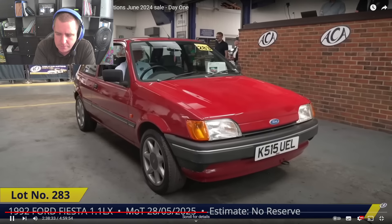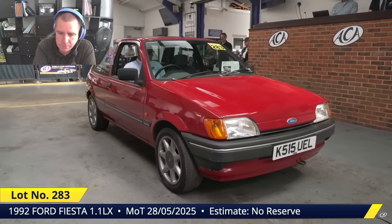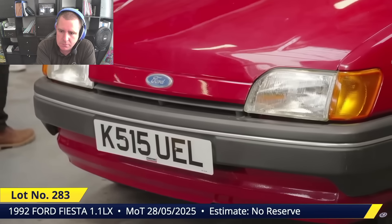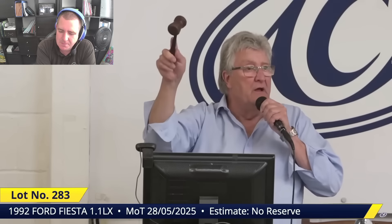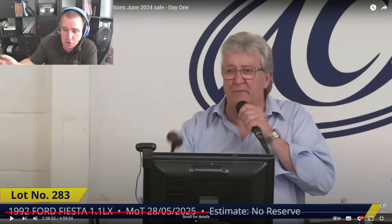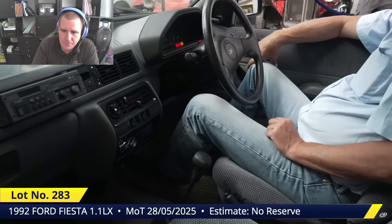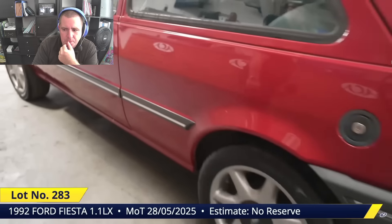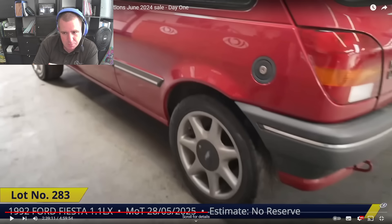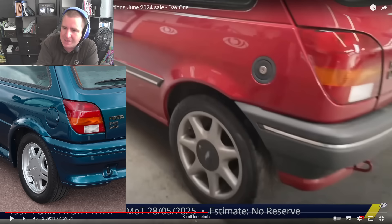Looks a nice thing. Bidding opens at £1,100 and climbs rapidly — £1,200, £1,300, £1,400, £1,500, £1,600, £1,700. Wow, £1,700 for an old Fiesta. Fresh money comes in from the back at £1,800, then £1,900, £2,000, £2,100. One thing to note on the early ones like this — the fuel caps were built into the quarter panel and used to rot; the later ones from around 1993/94 had proper capping.